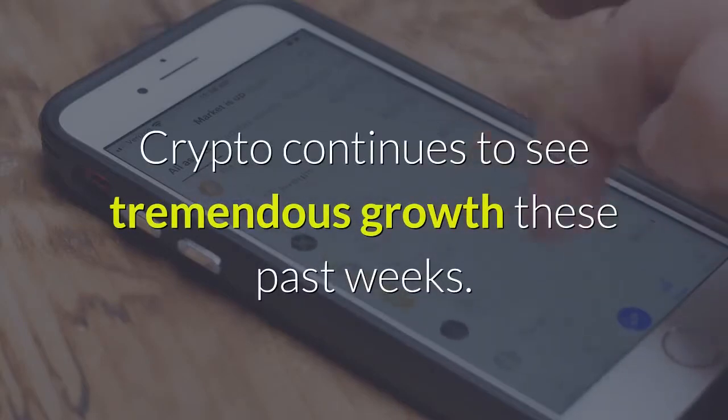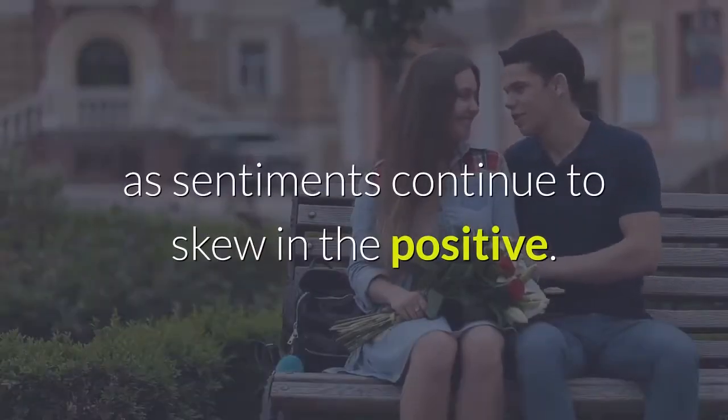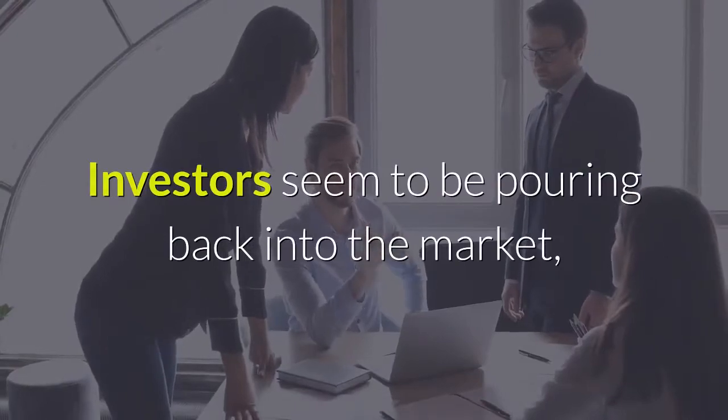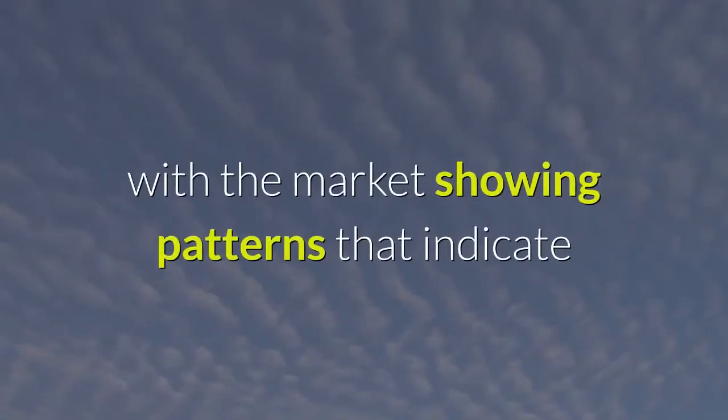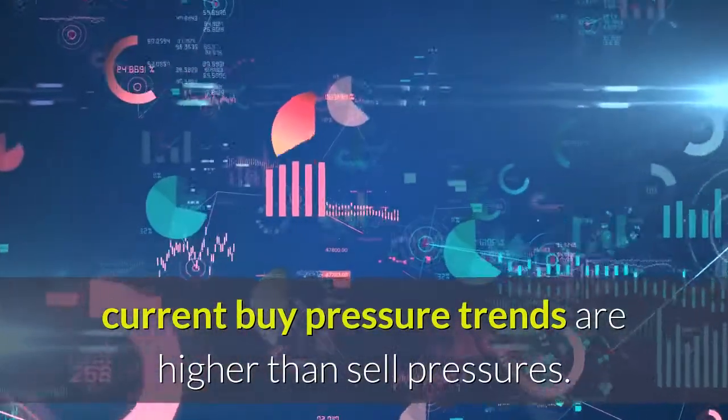Crypto continues to see tremendous growth these past weeks. Prices of coins have soared across the board as sentiments continue to skew in the positive. Investors seem to be pouring back into the market, with the market showing patterns that indicate current buy pressure trends are higher than sell pressures.